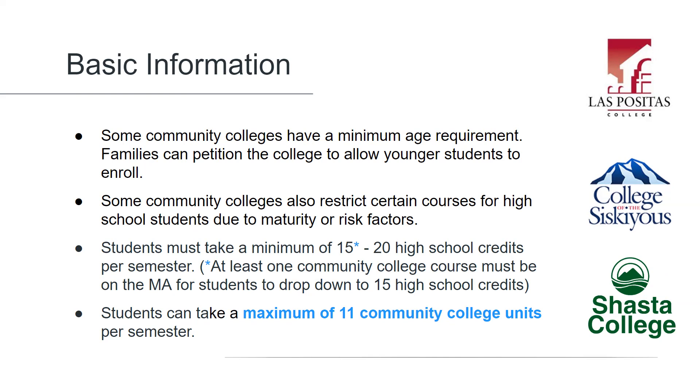All Sequoia Grove high school students must take a minimum of 20 high school credits per semester. However, if a student takes at least one college course, that minimum is reduced to 15 high school credits.